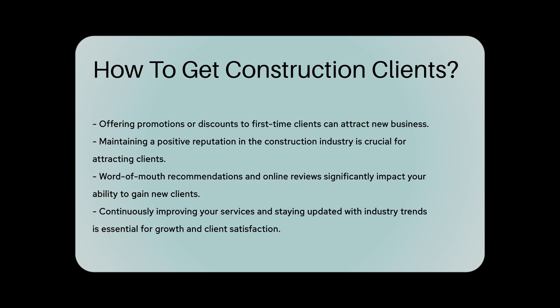Remember, maintaining a positive reputation is crucial in the construction industry. Word-of-mouth recommendations and online reviews can significantly impact your ability to attract new clients.